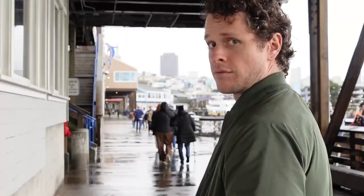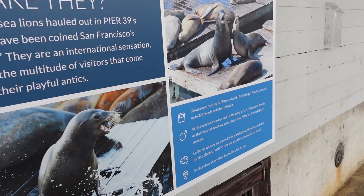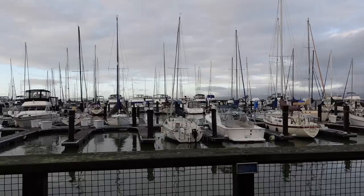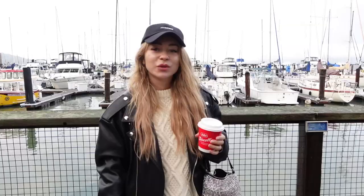Did you know that male sea lions can go up to 850 pounds in weight? They're 7 feet in length, and females are much smaller at 220 pounds. The male is literally four times bigger than the female — that's way different from humans. We're at Pier 39 and this is our last stop before we leave to Los Angeles tomorrow.